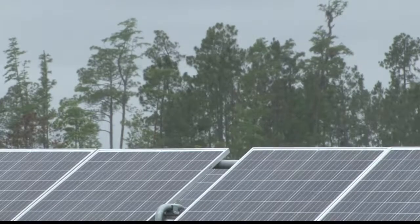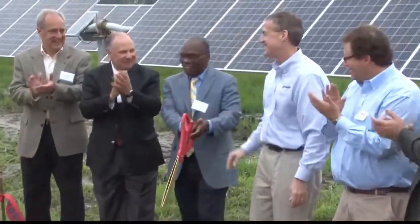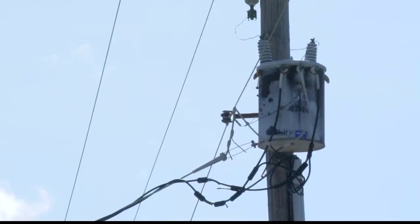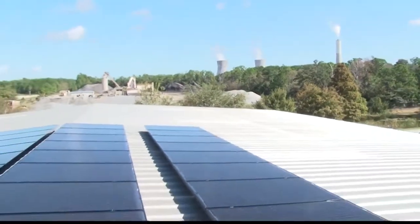JEA Director of Financial Planning Ryan Wanamaker says as additional solar facilities come online in Jacksonville, the price of that Solar Smart rate will begin to trend down. Bottom line, the Solar Smart program seems to be a step in the right direction for affordable clean energy, no matter who you ask.